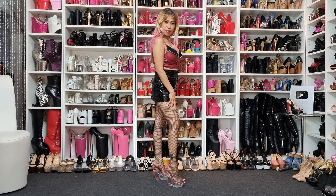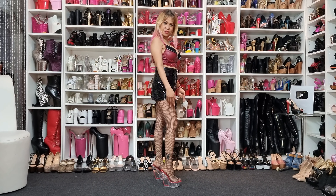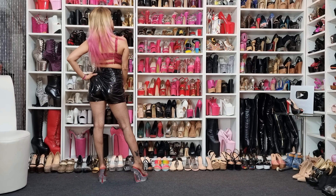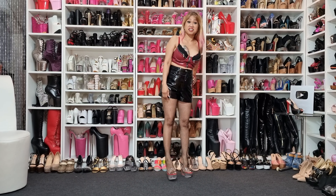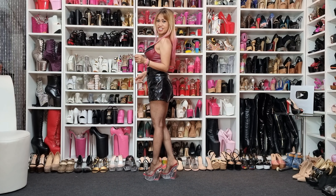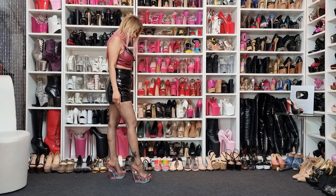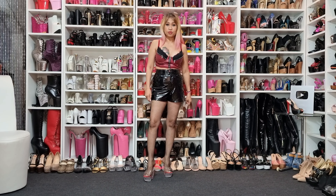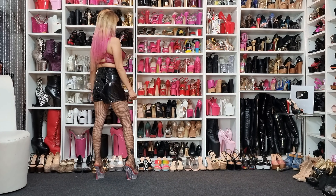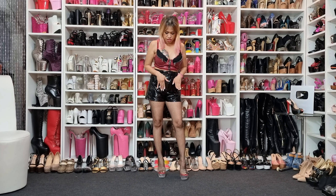But first I want to show you my outfit for today. I have this very nice black tube top, my BBC shorts, and I'm wearing my knit stockings. And of course my Cinderella clear wedge — I really like the Cinderella heels. Look at the side, it's really nice and really high, and I love the form of this wedge.